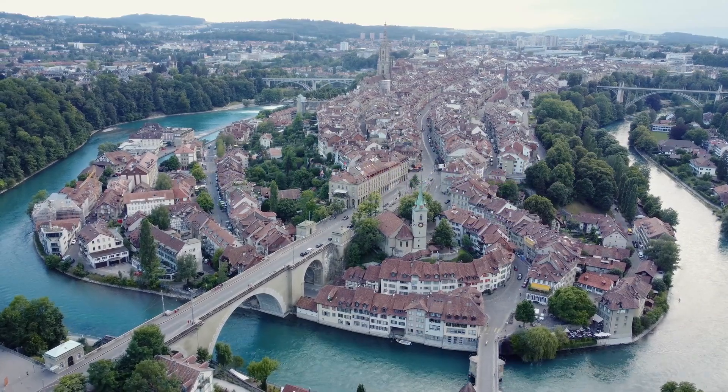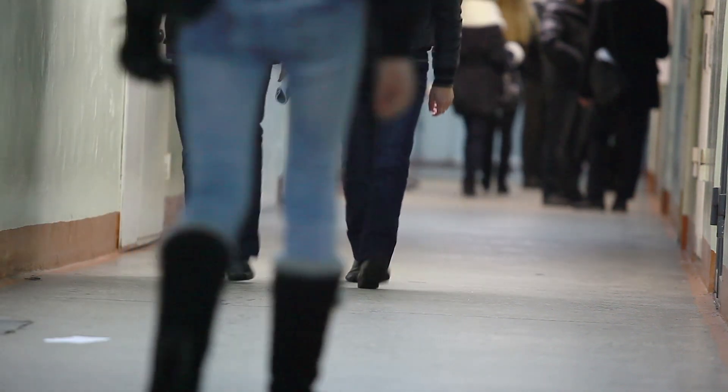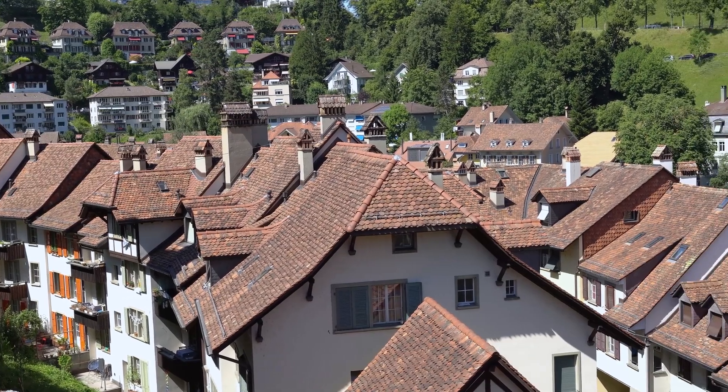The University of Bern is about 175 years old. It consists of 20,000 students and about seven and a half thousand employees. It's located in the western part of Bern. We don't have a complete campus but it's spread out over the whole city part.